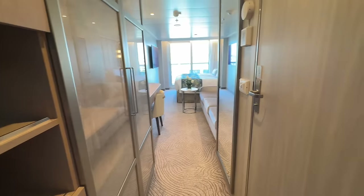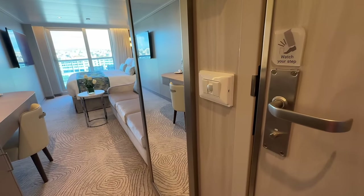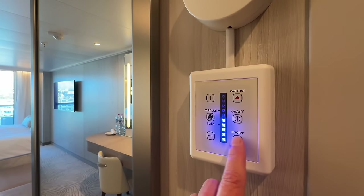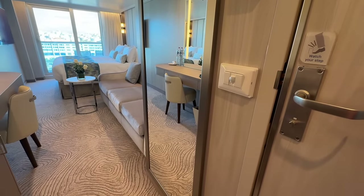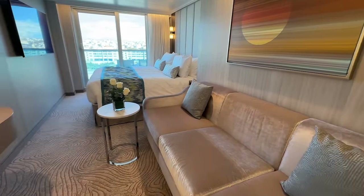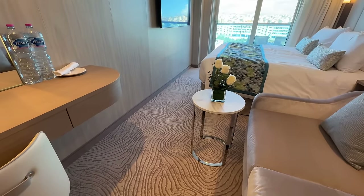You'll notice the lights are activated by traditional switches and there's no key card slot to control the room's power. The thermostat is easy to operate and worked really well on my sailing. The couch is full-size and very comfy, and I love the sun artwork which is a theme throughout the ship. There's a small coffee table that can easily be moved if you prefer to keep it out of the main walkway in the cabin.